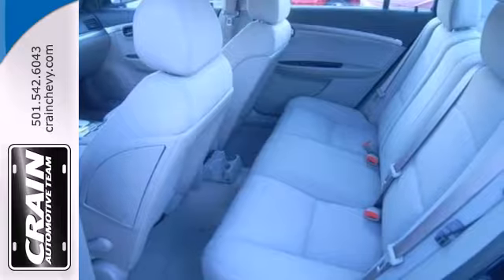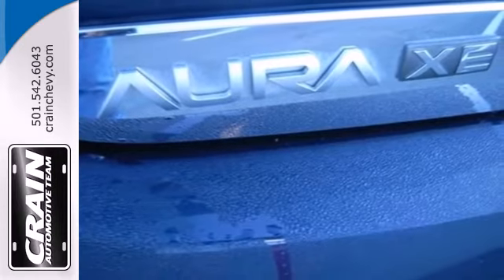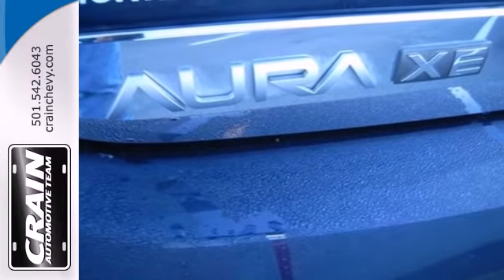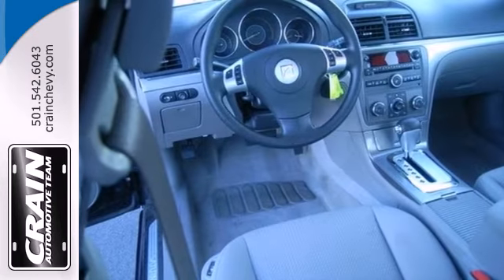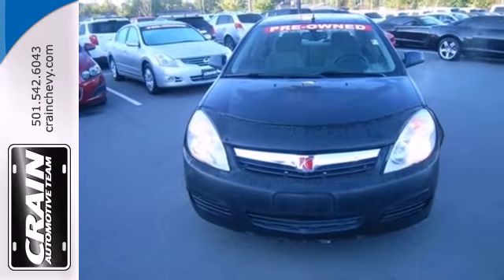This Aura offers the best of all worlds with its luxury appointments, precision handling and practical features. Whether you need a sedan for your family or your everyday commute, you'll be driving in style in this Aura. Take it for a test drive today.